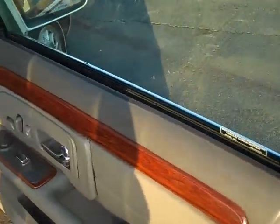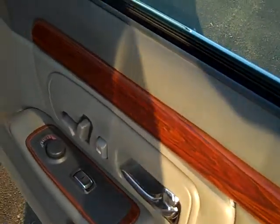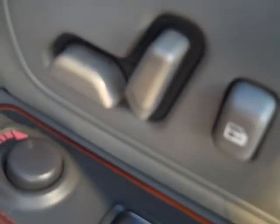Take a look here in the passenger seat — power passenger seat.